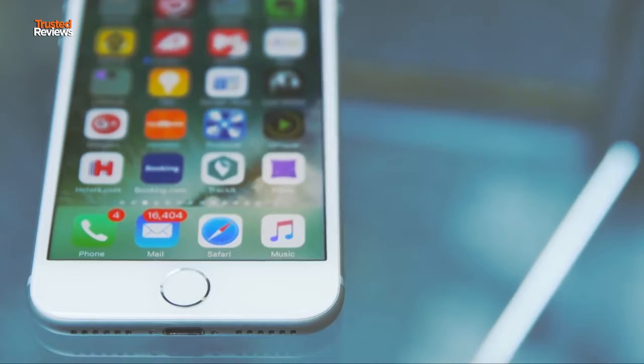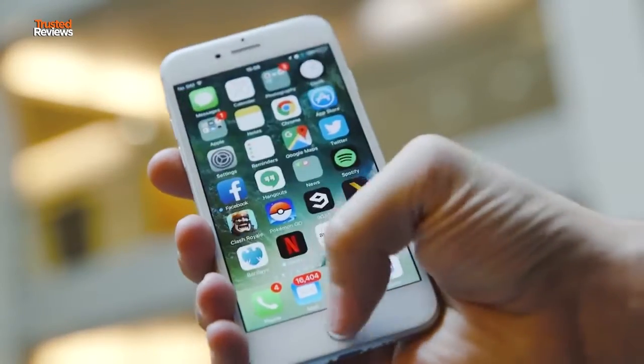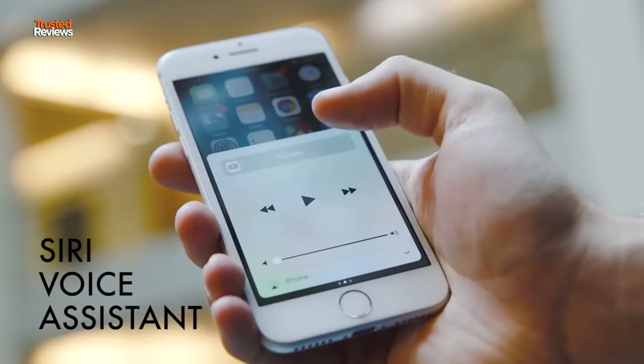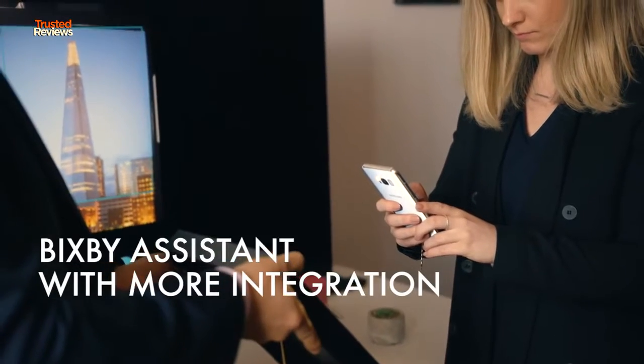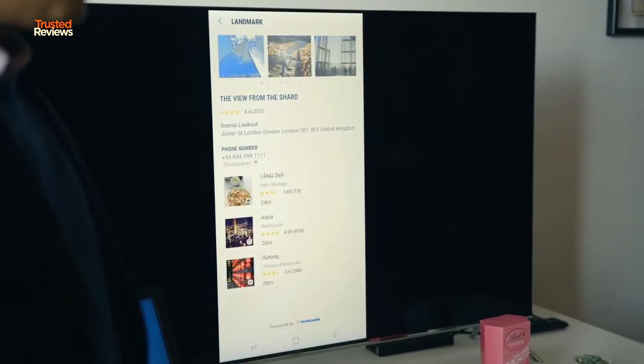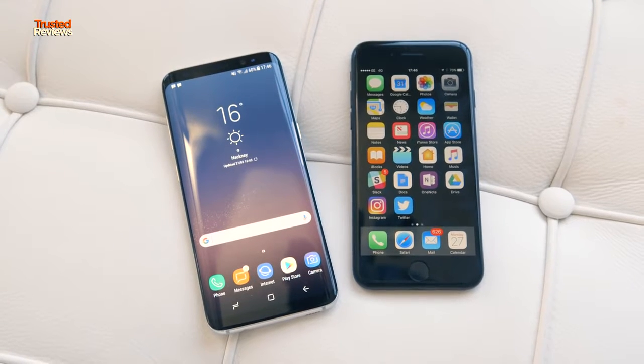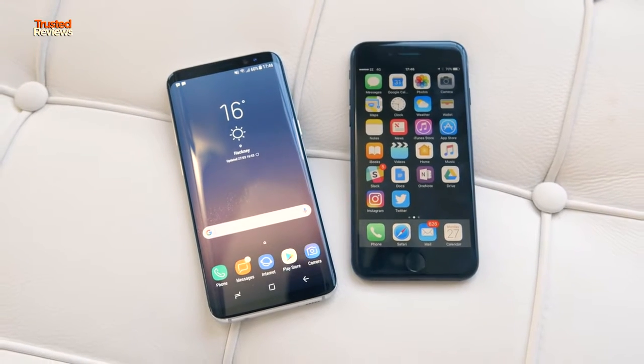I'm not going to debate whether iOS is better than Android or vice versa, but both the S8 and the iPhone 7 have some nifty software tricks. The iPhone has its Siri voice assistant, while Samsung's new Bixby offers a bit more functionality, like being built into the camera for product searching, but it won't come with British language support at launch. Both UIs are responsive and good-looking, though with iOS you're guaranteed to get those software updates faster.